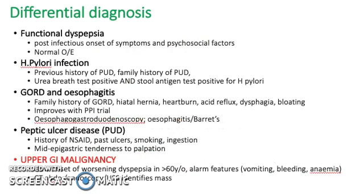The differential diagnoses include functional dyspepsia, H. pylori infection, GORD and esophagitis, peptic ulcer disease, and upper GI malignancy. For functional dyspepsia, consider post-infectious onset of symptoms and psychosocial factors. For H. pylori, look for a previous history of peptic ulcer disease or a family history of it.